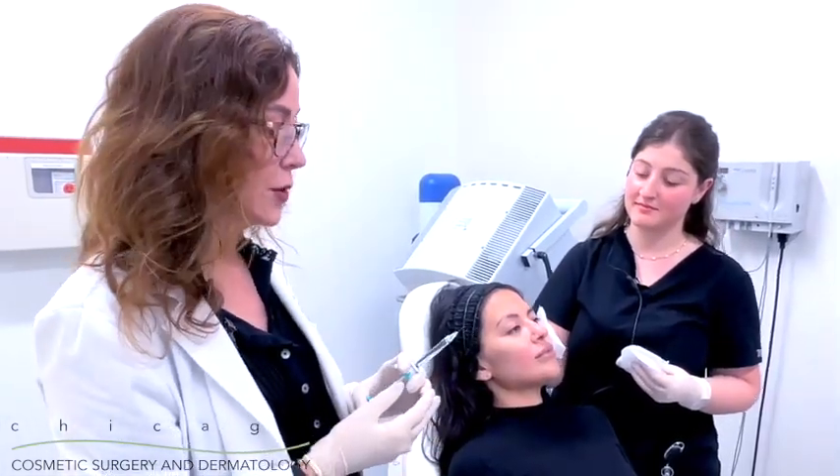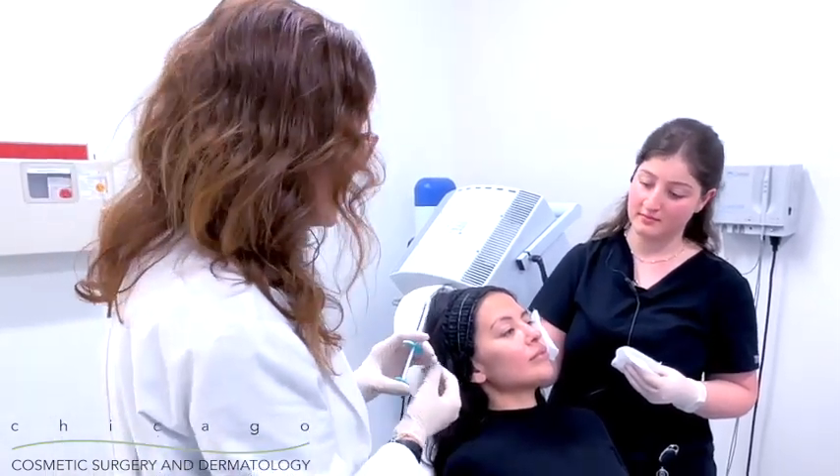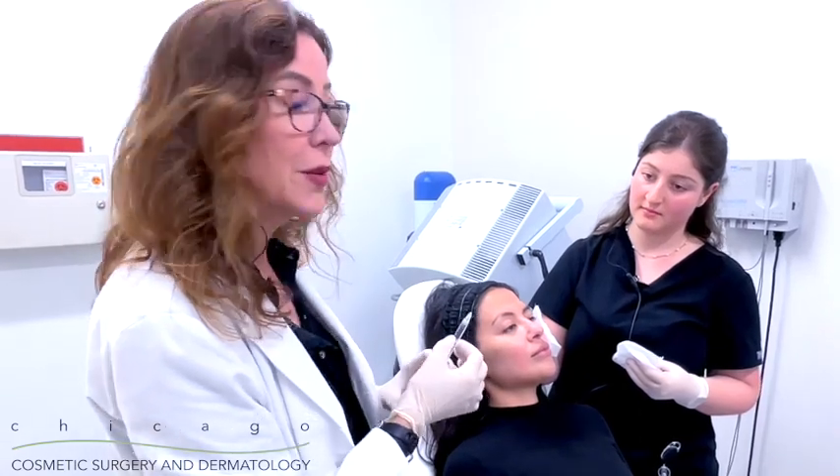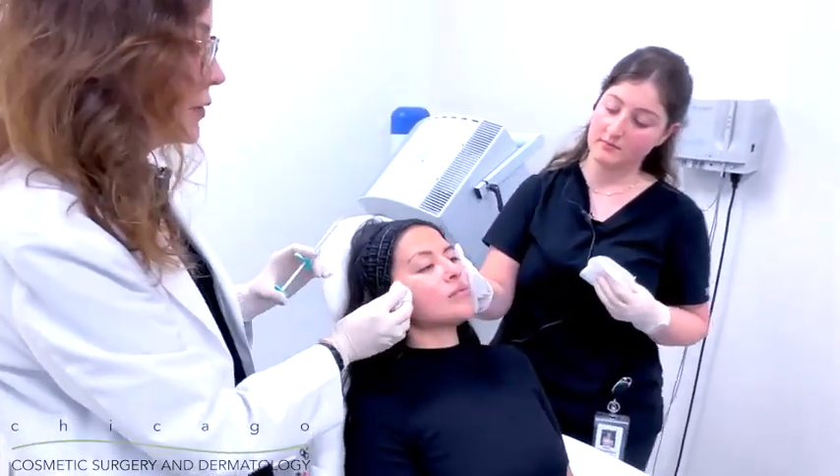All right, so here we have it. This is SkinVeve by Juvederm. It is a light, thin hyaluronic acid that's going to help to rejuvenate her cheeks. We do it with the thinnest needle possible, a 32-gauge needle, to do multiple small injections into the skin across the area of the cheek. Watch how easy it is.